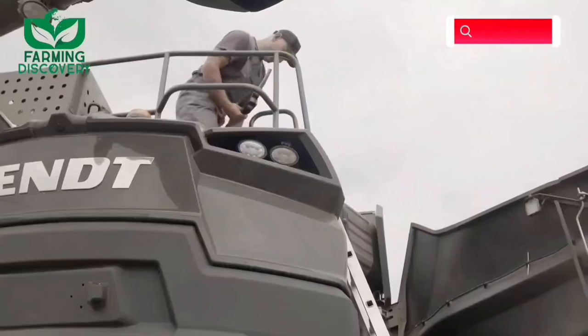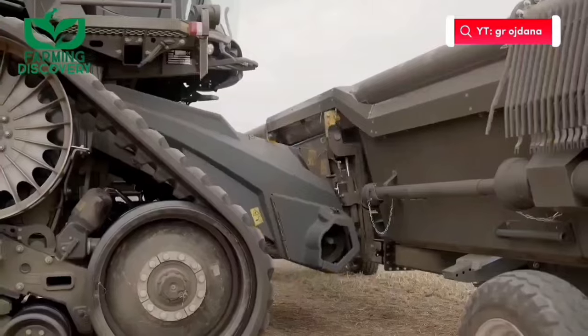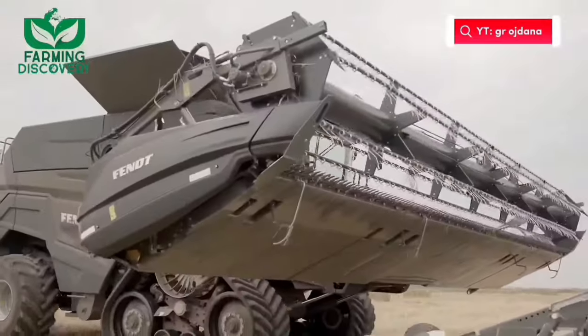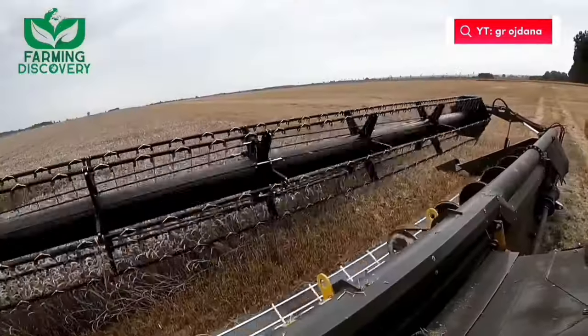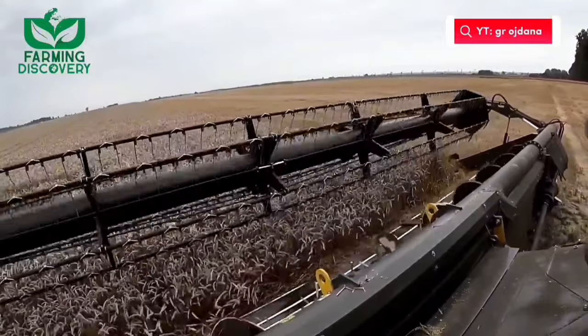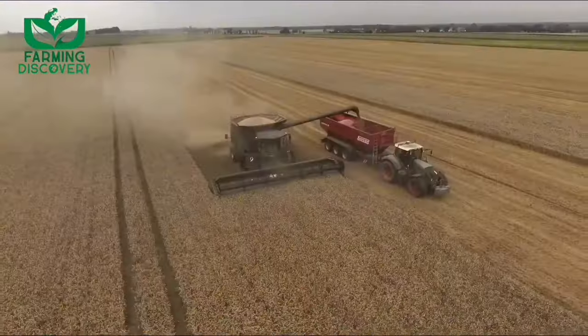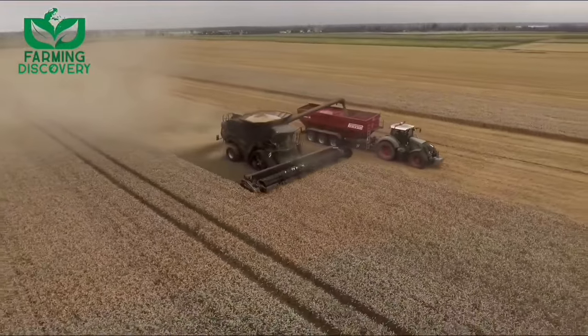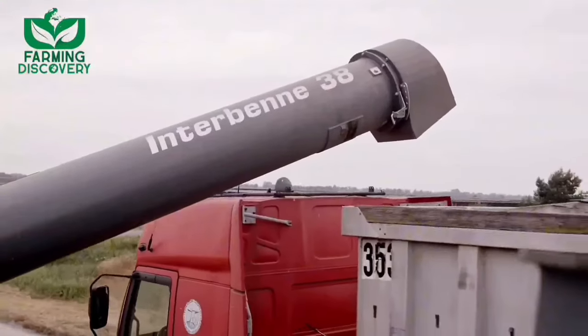The Fendt Ideal is a combine harvester that works wonders in the shortest harvest windows without compromising quality and unconditional reliability. A smart solution that lets you experience your harvest like never before, with the latest sensors and smart networking. The Fendt Ideal was developed in the global AGCO Centers of Excellence for Harvesting Technology, and countless farmers and contractors from around the world were asked what combine requirements would make their ideal harvest.